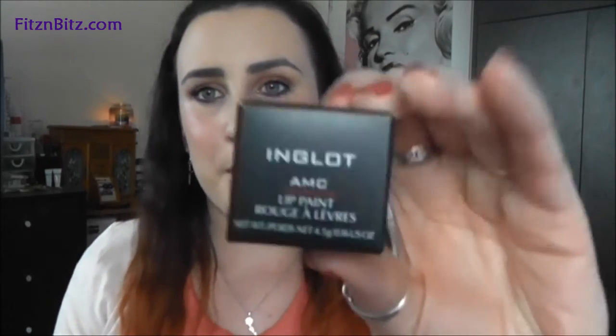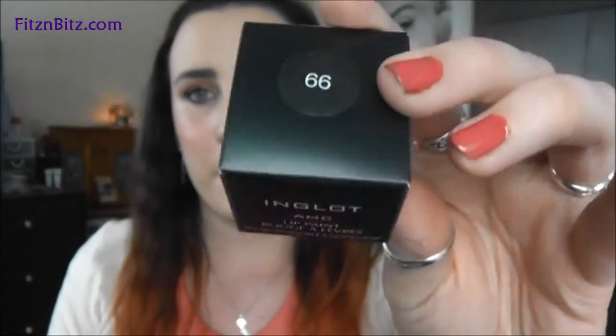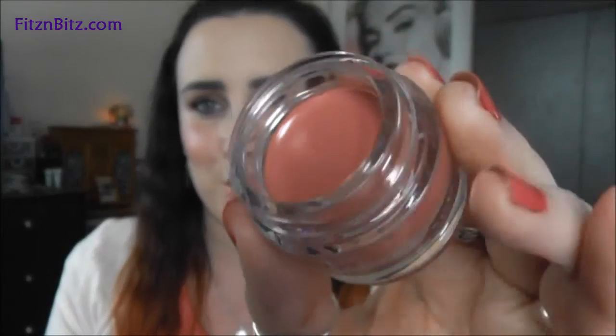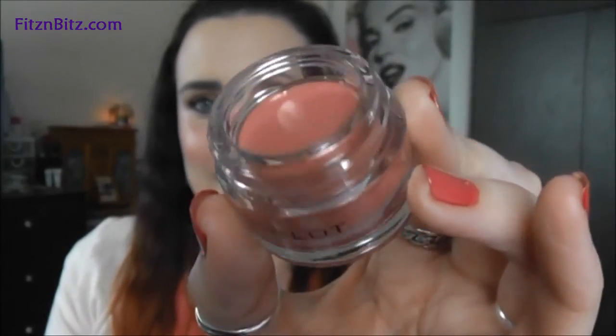My next lip product is an AMC Lip Paint. These come in pot form. I got number 66 — a beautiful colour. These come in little plastic pots with a black lid. And that's the colour there — it's such an amazing colour. I couldn't leave it behind, it was such a gorgeous colour.